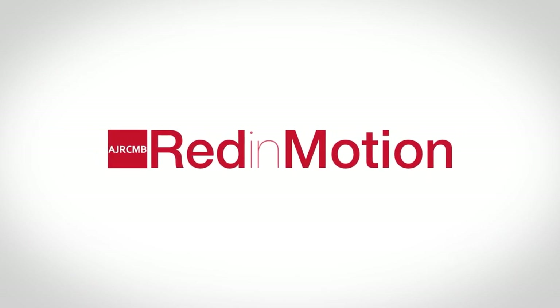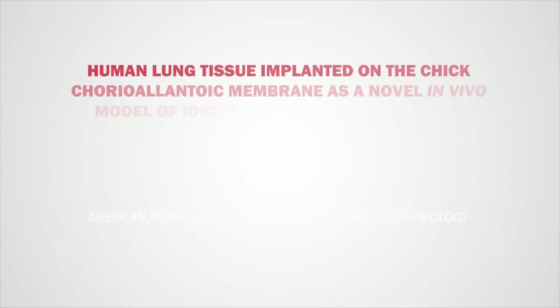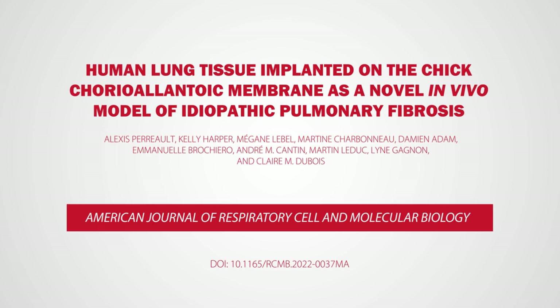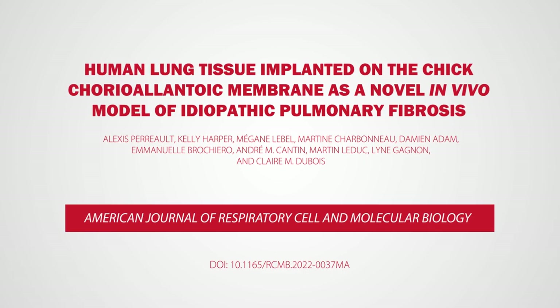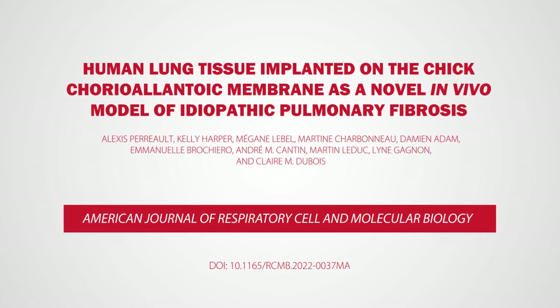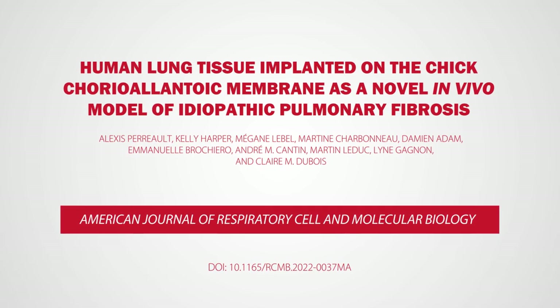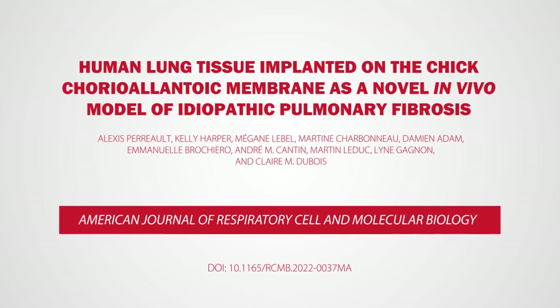Welcome to Red in Motion. Our video will look at an important paper in the American Journal of Respiratory Cell and Molecular Biology. Here, we discuss human lung tissue implanted on the chick chorioallantoic membrane as a novel in vivo model of idiopathic pulmonary fibrosis by researchers from Canada.